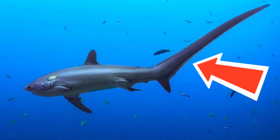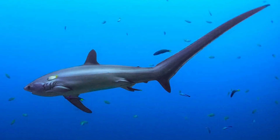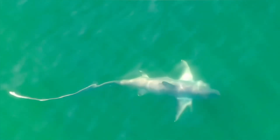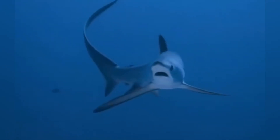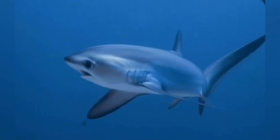Let's talk about the star of the show: that spectacular tail. The upper lobe of a thresher shark's caudal fin can be as long as the shark's body itself. Imagine if your ponytail were as tall as you are and it could knock out your lunch — that's essentially the same idea with thresher sharks.